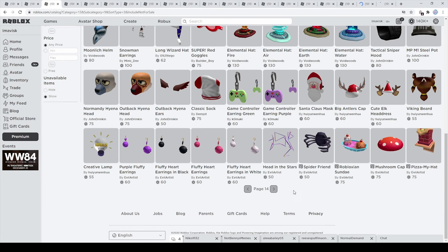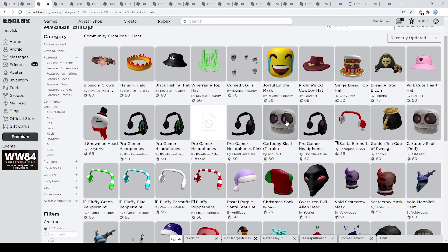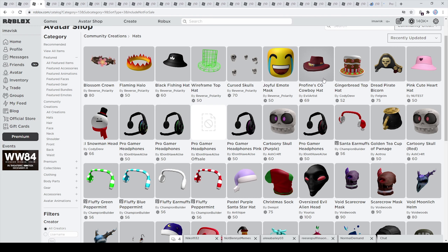On the next page we can find a lot of non-Christmas themed items — we have the pretty cool looking elemental hat series made by Voidwoods, one of the brand new UGC creators. We also have the Catoony Skull series made by Ashcraft, a very nice series. We have the flaming halo made by Reverse Polarity, a very very nice hat. And of course a pretty cool looking cowboy hat made by Evil Artist.